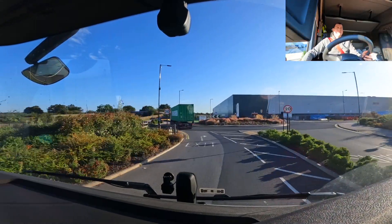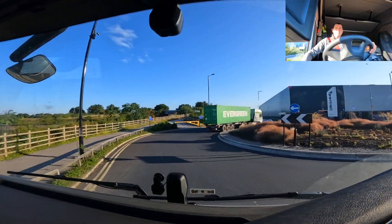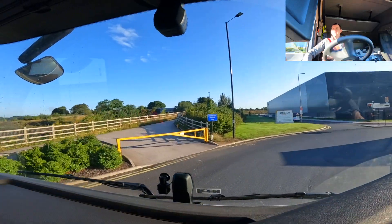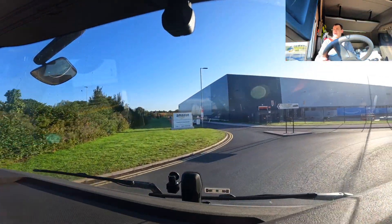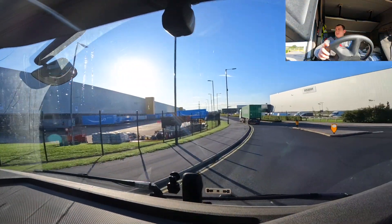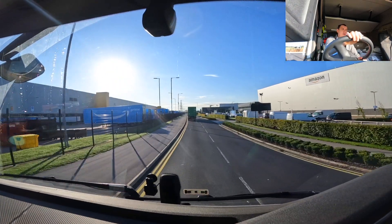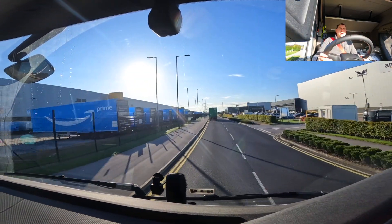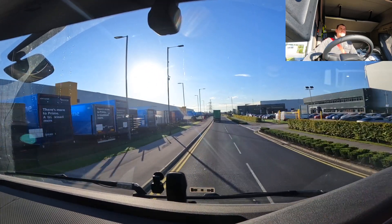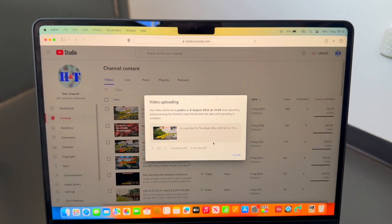Good morning, welcome back for another week. We're heading out the yard now, unit only, going to Doncaster for service. It was meant to be done on Friday but we didn't make it back until Saturday morning, so it was planned to go in this morning. We've just dropped the trailer and set off — it's 7:23 and we're heading over to get the truck serviced.